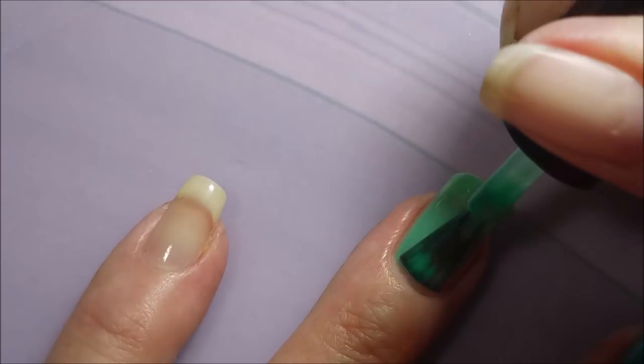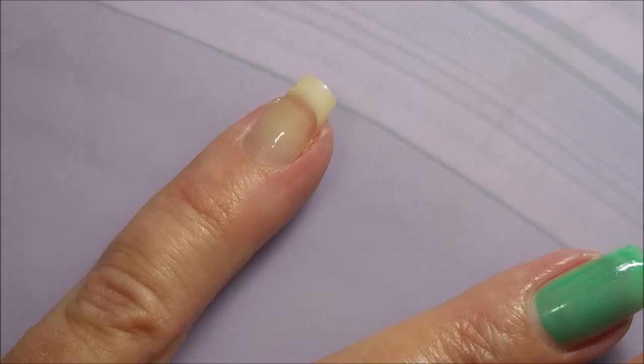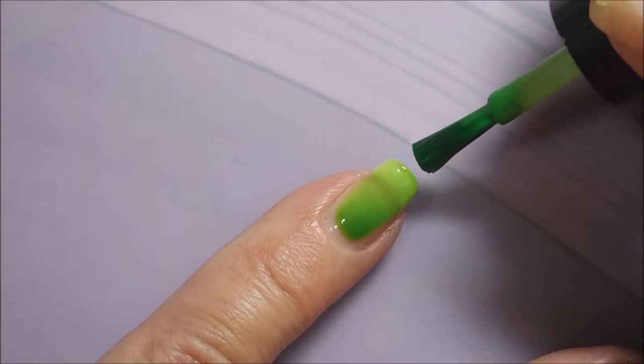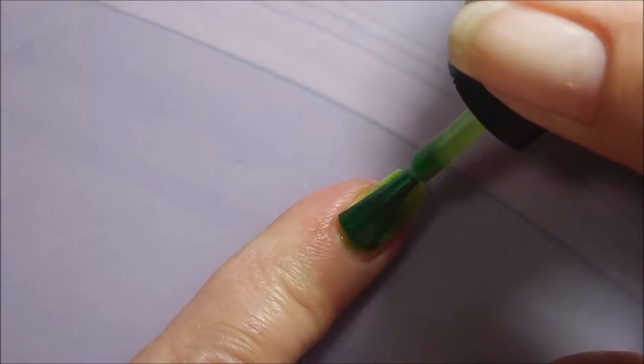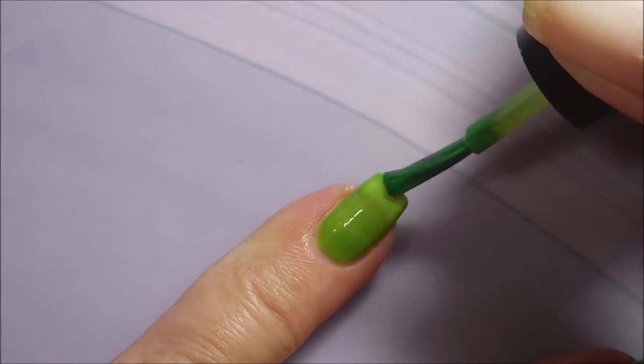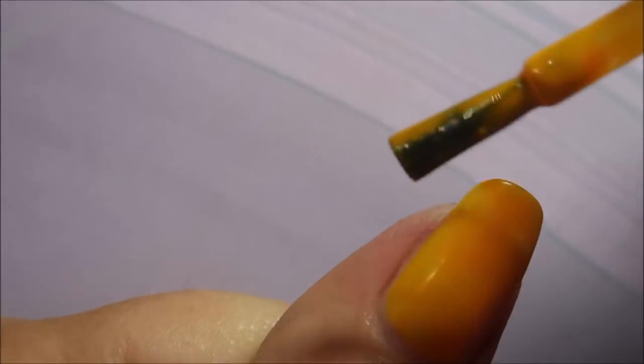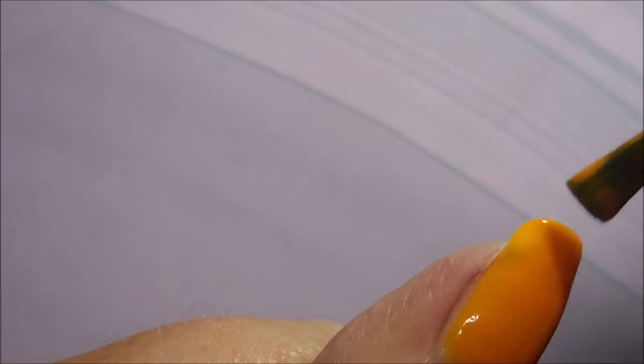Then we've got this green one — I believe this one is 'Independent Neon Teal Girl,' so this was more teal. And finally the last one is 'Ambitious Neon Green Girl' — this is a beautiful green. I just love it that they change colors and you guys get to see that, so we're going to go in with our second coat.